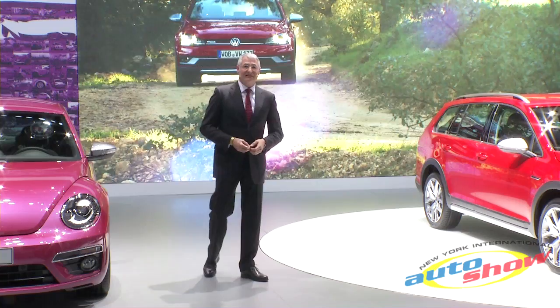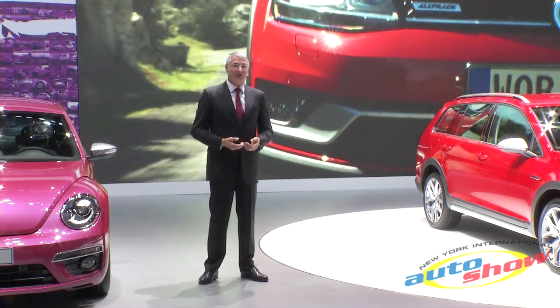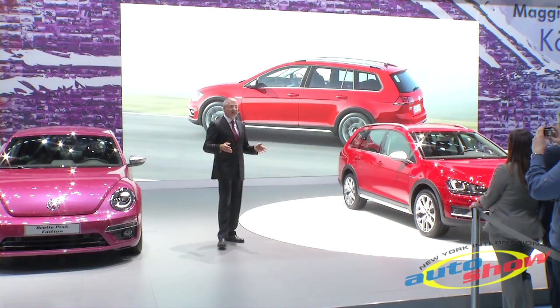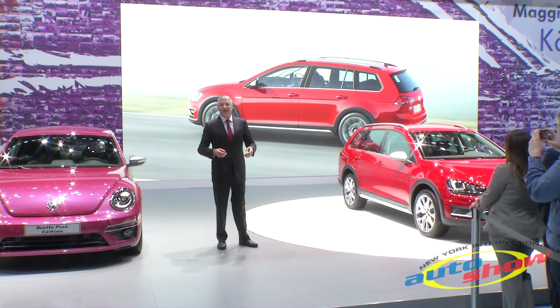It is a car with its own distinctive design — a Volkswagen that demonstrates its strength on any type of terrain. The 170-horsepower Golf SportWagen AllTrack you see here features an all-wheel drive system and an efficient, fast-acting dual-clutch transmission.